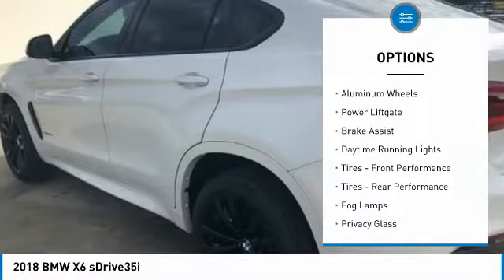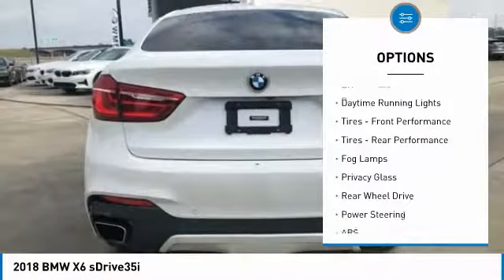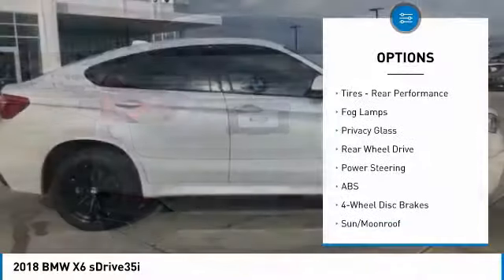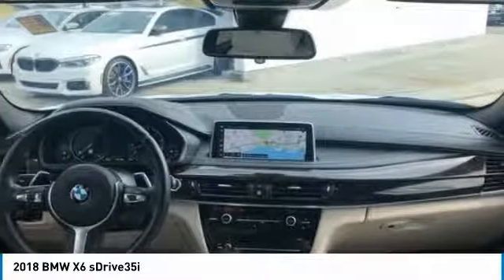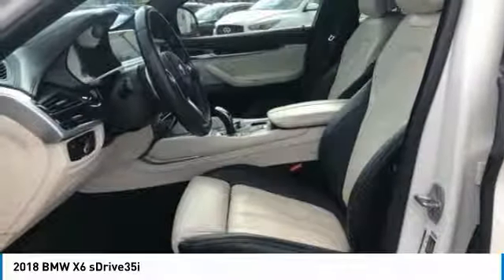Turbocharged, heated mirrors, aluminum wheels, power liftgate, brake assist, daytime running lights, front performance tires, rear performance tires, fog lamps, privacy glass.